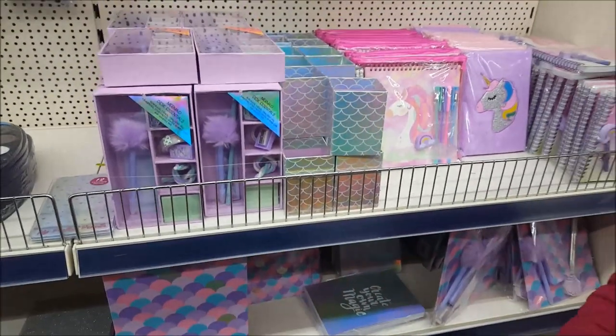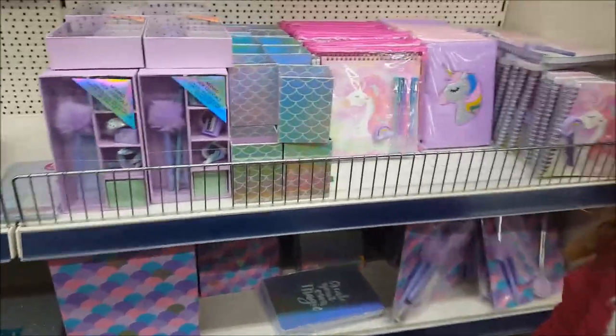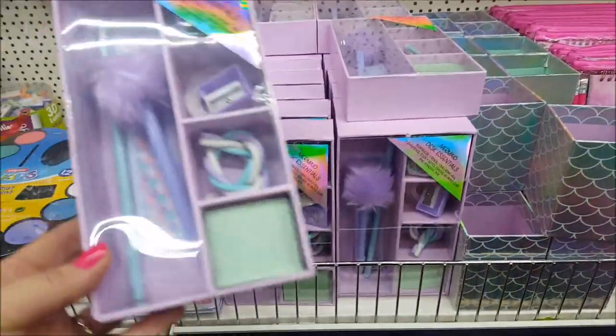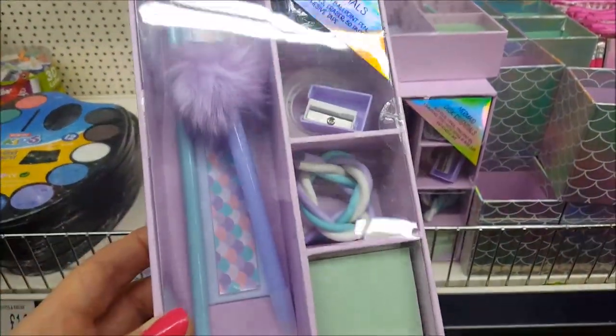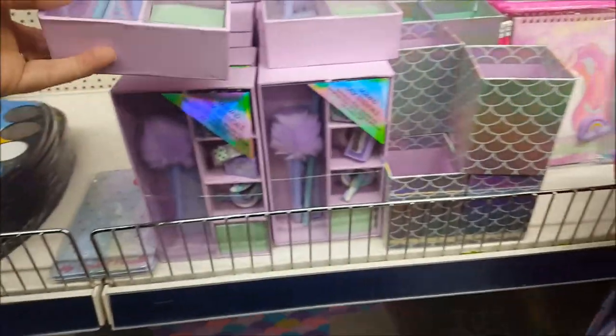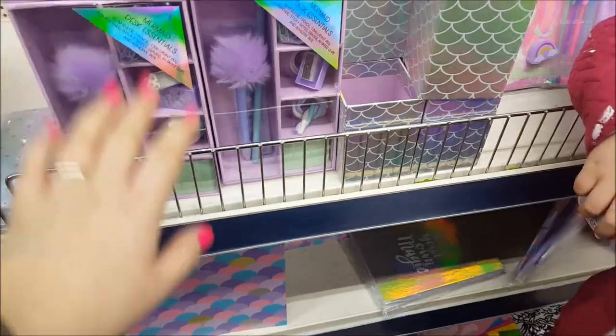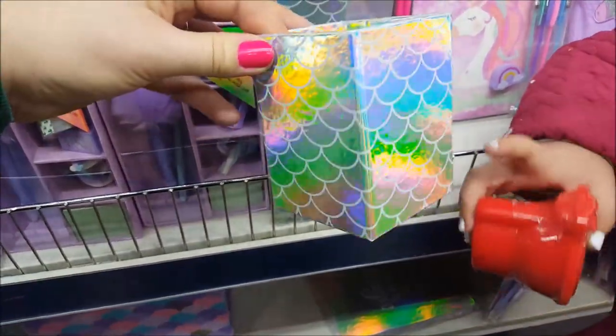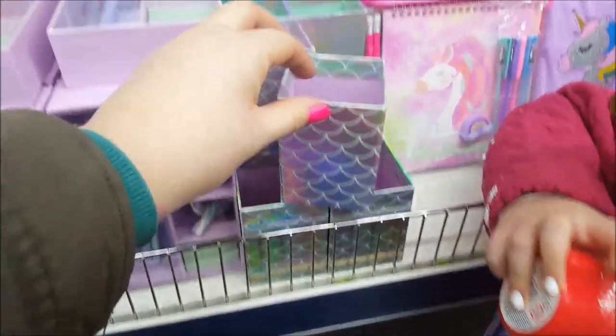Hi guys, welcome to Becca's Crafts and Goodies. We're just in Pound World Plus and I want to show you some new bits they've got coming in. Here we've got a mermaid desk essential set with pens, pencil sharpeners, rubbers, and little notelet sets. None of the prices are out at the moment as they're literally just putting them out, but there's a little pen pot with a mermaid sparkly effect.